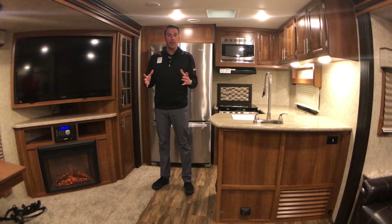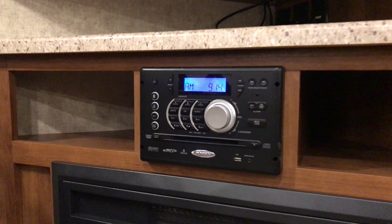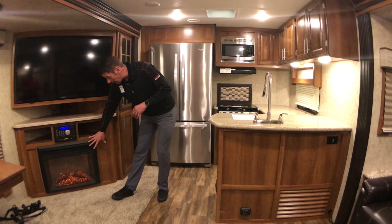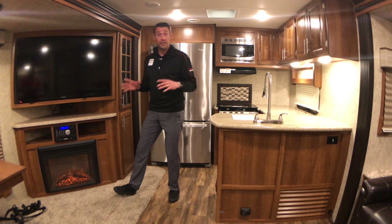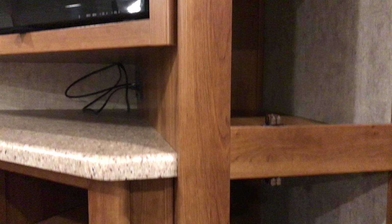In the kitchen area, we have a 55-inch LED television that's going to really help on those rainy days, a DVD/stereo Bluetooth on the bottom, and an electric fireplace that's going to really take the dampness out of the air on those cool mornings. You've got a huge pantry here for extra storage for extended living.